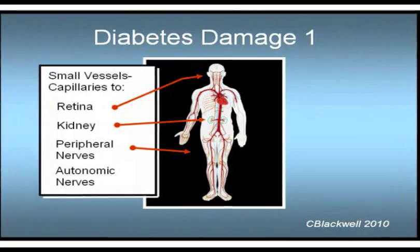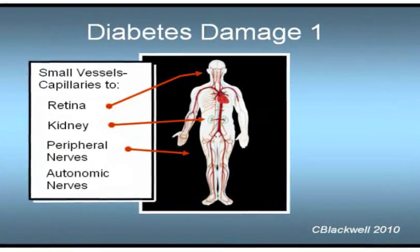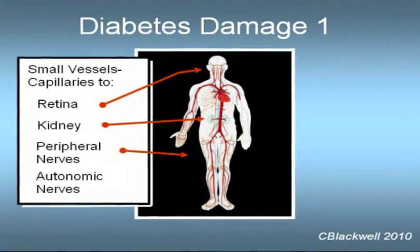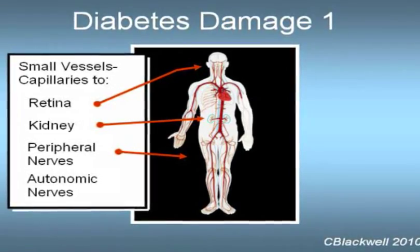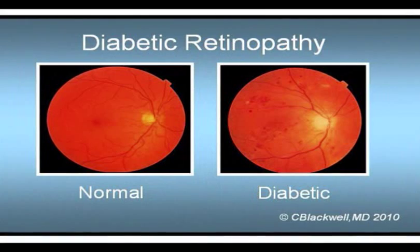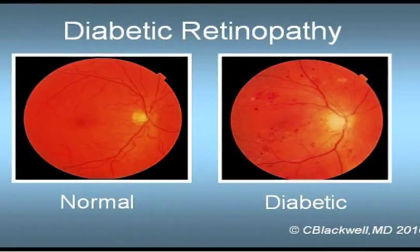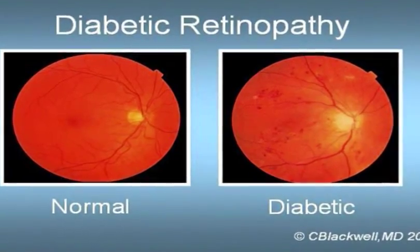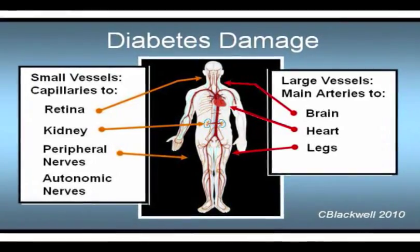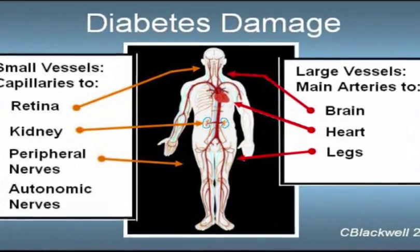One way of looking at the complications of diabetes is based on damage to blood vessels. Historically, the focus has been on damage to small capillary blood vessels that results in damage to the retina, kidneys, and peripheral nerves. Diabetic damage to the retina is the leading cause of blindness for ages 20 to 70. Diabetes is also the leading cause of kidney failure in the U.S. Large blood vessel damage, the second category, results in significantly increased risk of stroke, heart attack, and peripheral vascular disease.